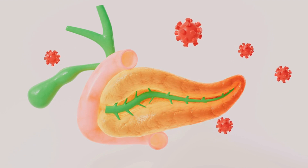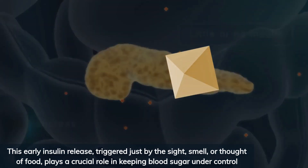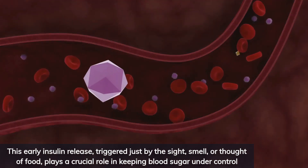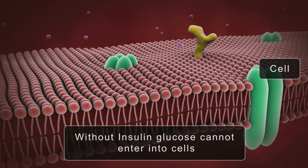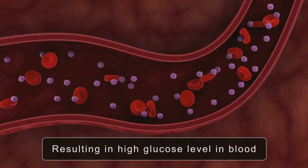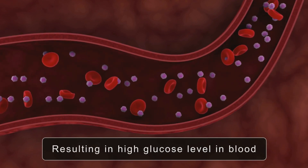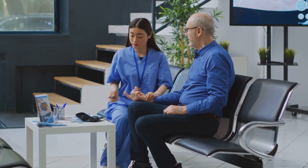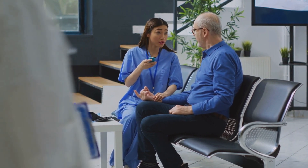So, why should we care about the cephalic phase insulin response? It turns out this early insulin release, triggered just by the smell or thought of food, plays a crucial role in keeping blood sugar under control. Research has shown that when this response is impaired or absent, it can be a key factor behind poorly controlled type 2 diabetes. Understanding how CPIR works is essential to grasping how diabetes develops and how we might better manage or even prevent it. As a physician, I have seen how powerful this mechanism can be for patients struggling with post-meal blood sugar spikes.